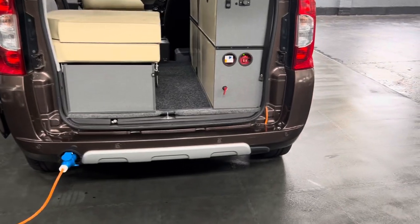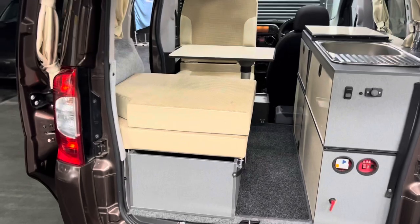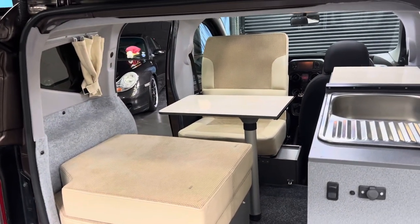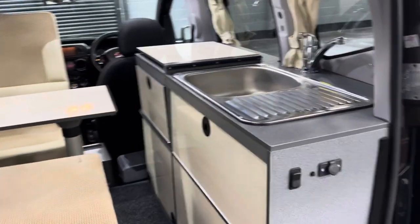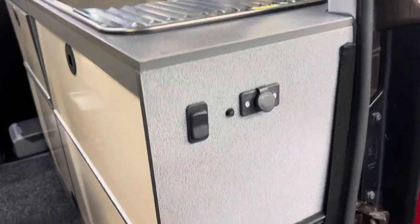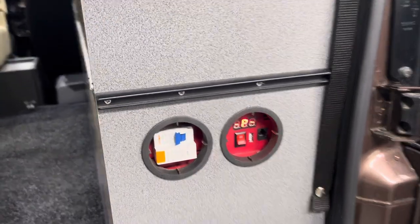It has electric hook up and rear parking distance control. I've taken pictures of all the interior in the different setups. In this setup here you can see it's got the two seats with the table. All that pops off and covers your sink when you're not using it.